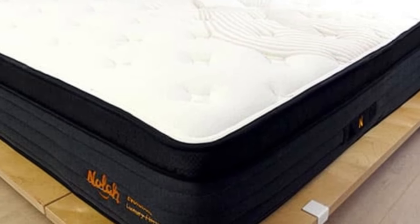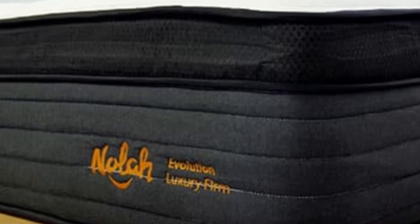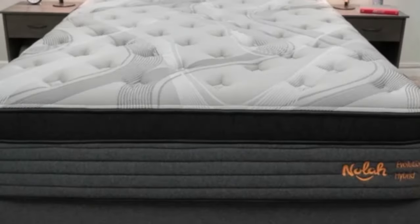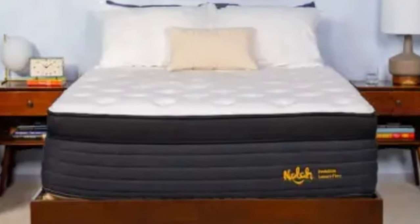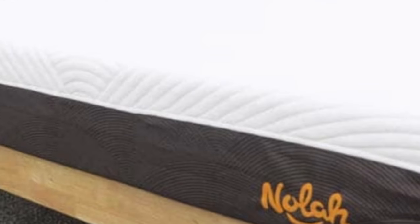Six standard sizes are available, as well as a split king size for adjustable beds. NOLA offers free ground shipping throughout the contiguous U.S. All Evolution 15 purchases are backed by a 120-night sleep trial, though customers may opt out to reduce upfront costs. The mattress is also protected with a lifetime warranty against structural defects.